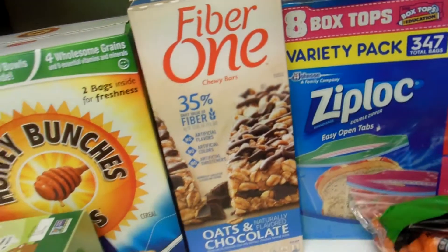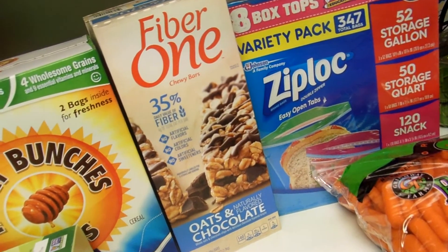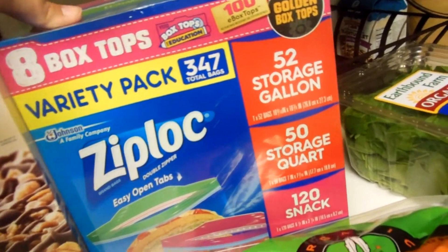Then I picked up a box of Fry Bar One Chewy Bars Oats and Chocolate that was on sale as well. And then I got a variety pack of Ziploc baggies to pack lunches and leftovers and whatnot.